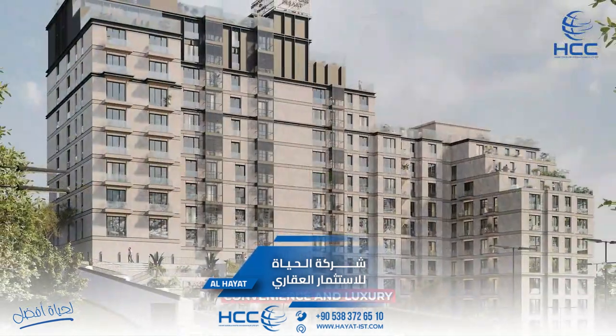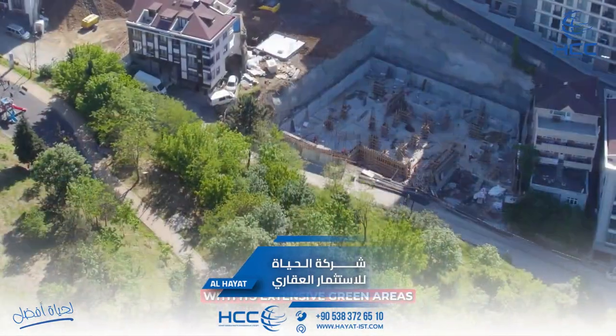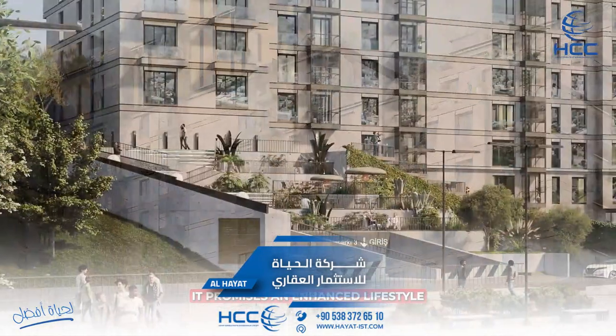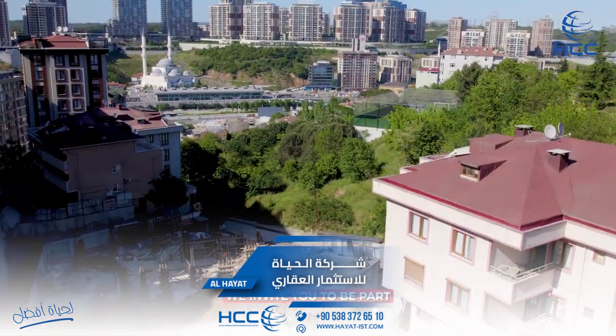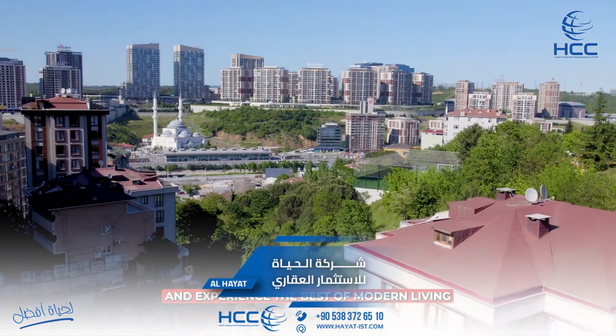Our project is designed to provide a harmonious blend of comfort, convenience, and luxury. With its extensive green areas, modern amenities, and diverse range of residential units, it promises an enhanced lifestyle for all residents. We invite you to be part of this vibrant community and experience the best of modern living.